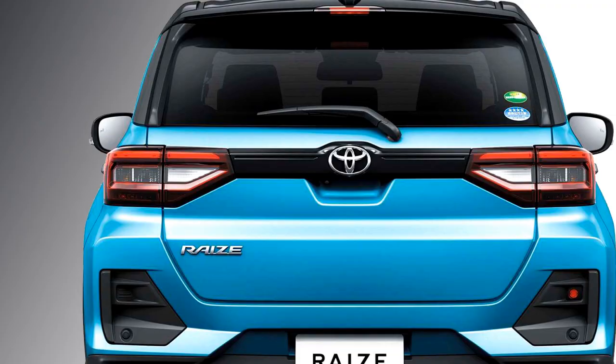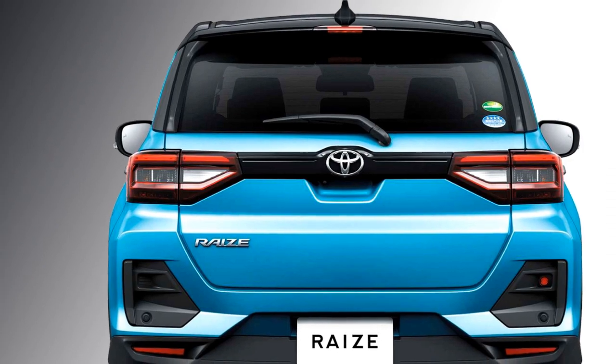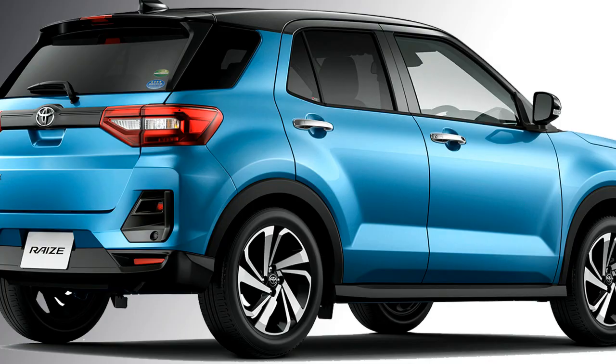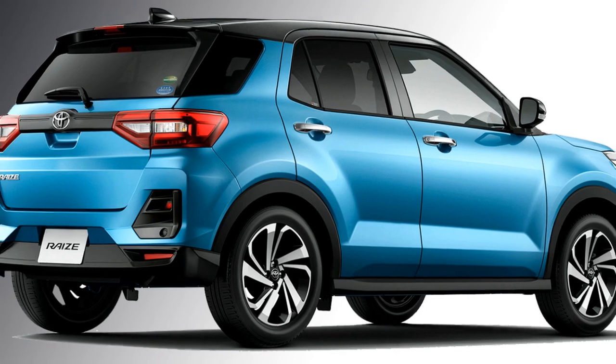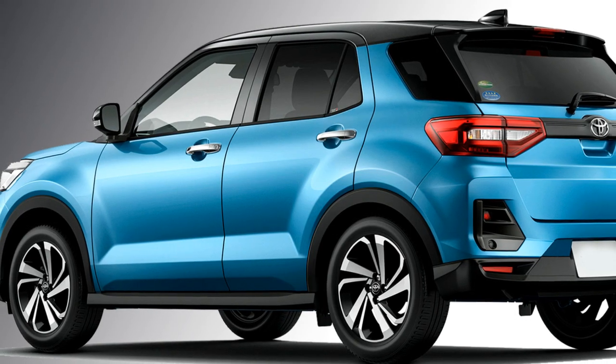The rear profile gets LED taillights with a black strip that joins the two taillights, a spoiler-mounted emergency braking light, rear washer and defogger, rear wiper, black cladding in many places, and an updated rear bumper.